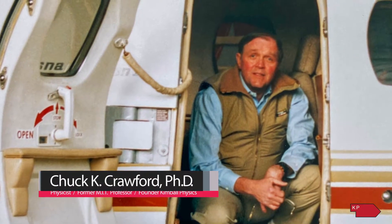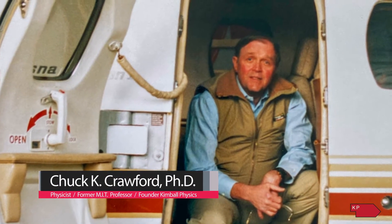Dr. Chuck Crawford, our founder and MIT professor, started off with making a series of parts that would make it easier for graduate students to be able to quickly get their experiments together so that they could get through, prove their thesis and graduate and get on to their world outside of MIT.